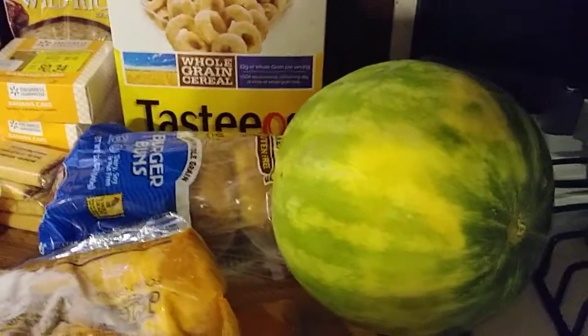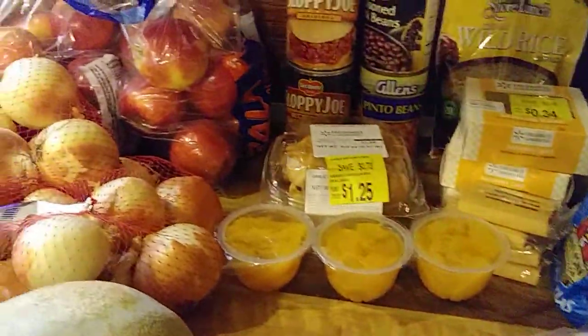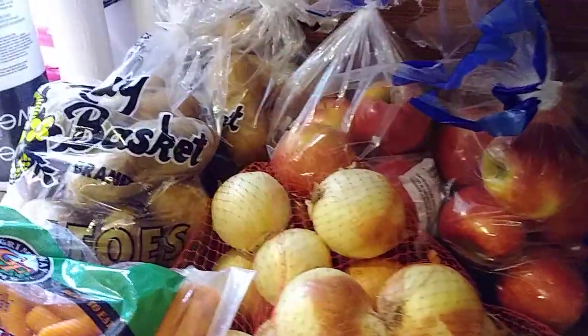I'm going to scan over everything. There's watermelon, the cereal, the cakes, the fruits. But this is everything that we got.